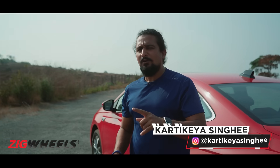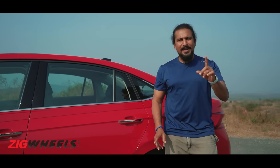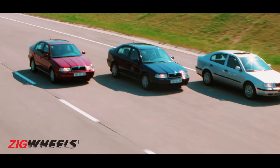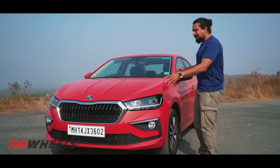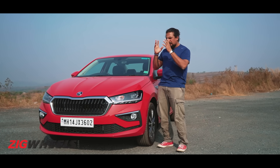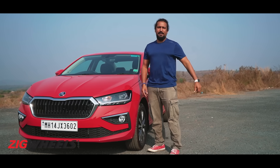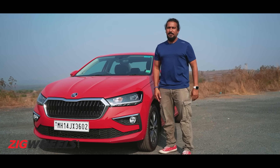This Skoda has got the X Factor and I think that's down to the fact that the Slavia is sitting right where 20 years ago the OG Octavia sat in terms of size and mostly in terms of price as well. So this might be underneath connected to the Kushak but in terms of spirit it's propelled by that Octavia, and it's zooming into a world packed with SUVs. Its prime rival in its category is the Honda City.